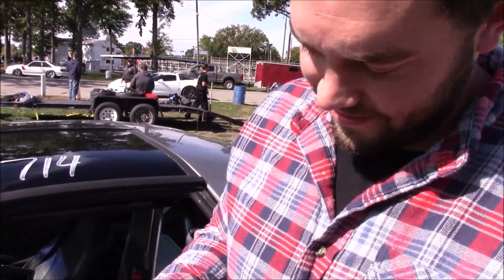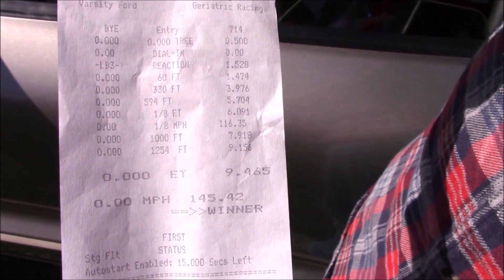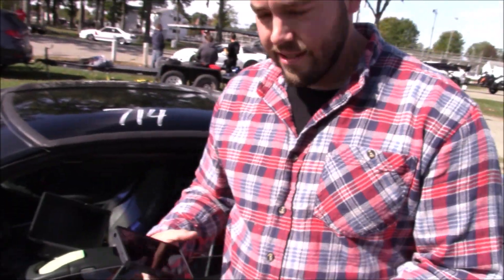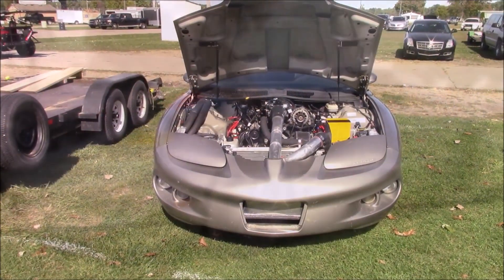Hell yeah! Can I see that time slip and hopefully I'll film you and get a better one. Make sure I can see it there. Nice pass, man. Is there anything else significant about it, like the rear end, any of that stuff? It's got an 8.8 out of a Ford Explorer, narrow.